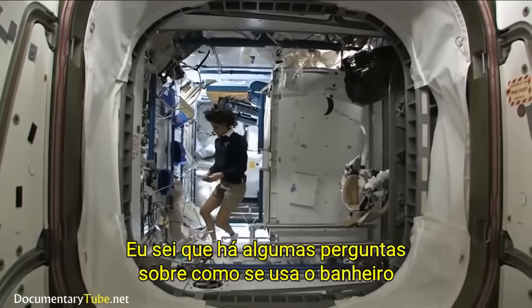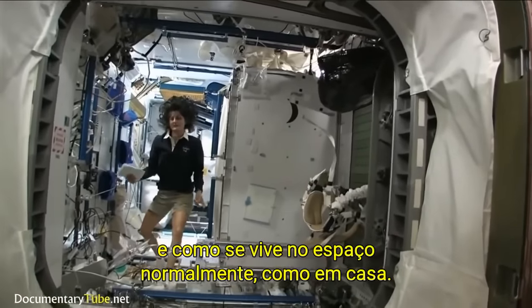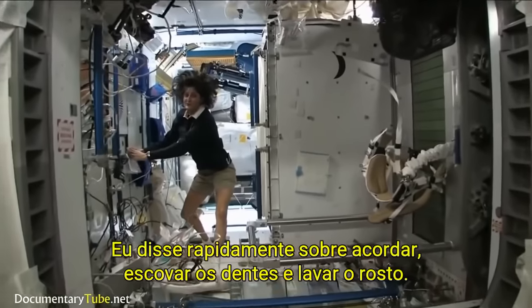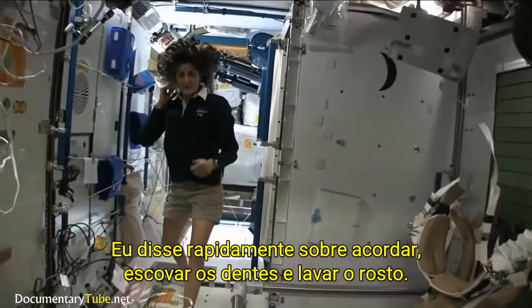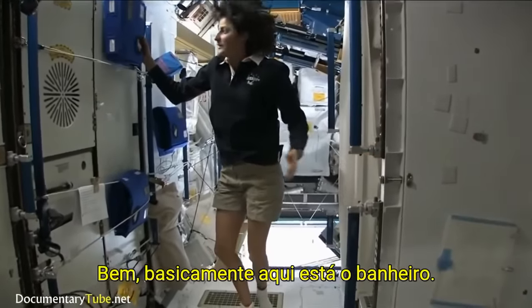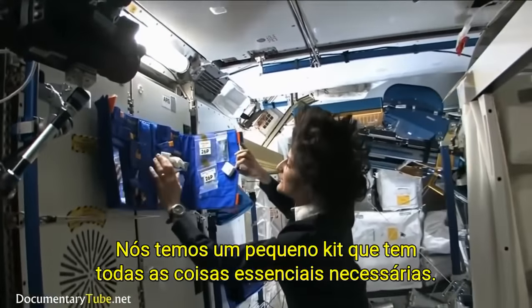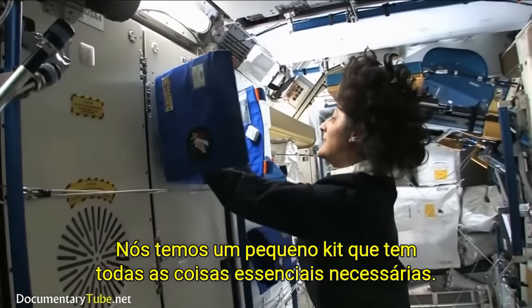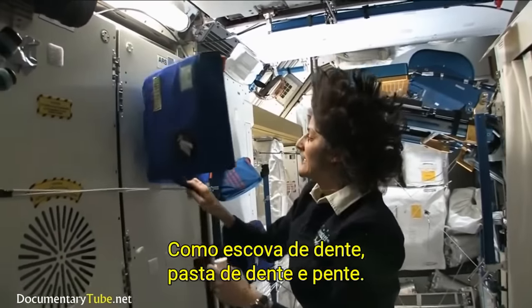There are some questions about how to use the bathroom and how do you actually live in space like normal? Like at home — getting up in the morning, brushing your teeth, washing your face. Well, here is the bathroom essentially. You get up in the morning and we have a little kit that has all the essential things that you need, like your toothbrush, toothpaste, and brush.